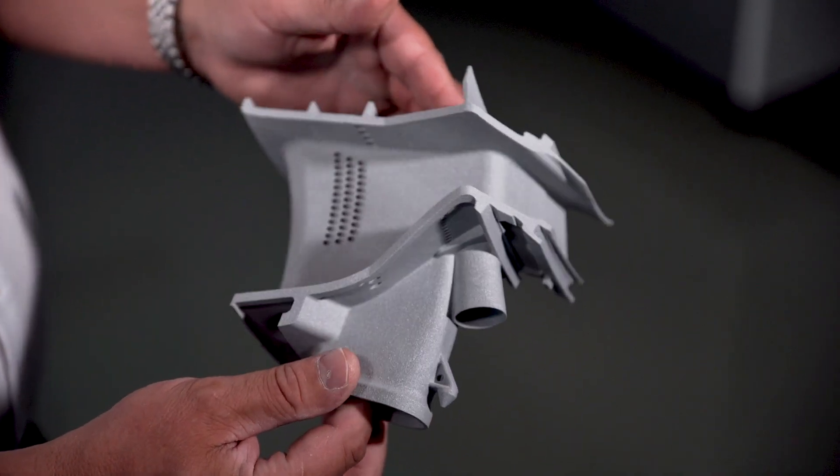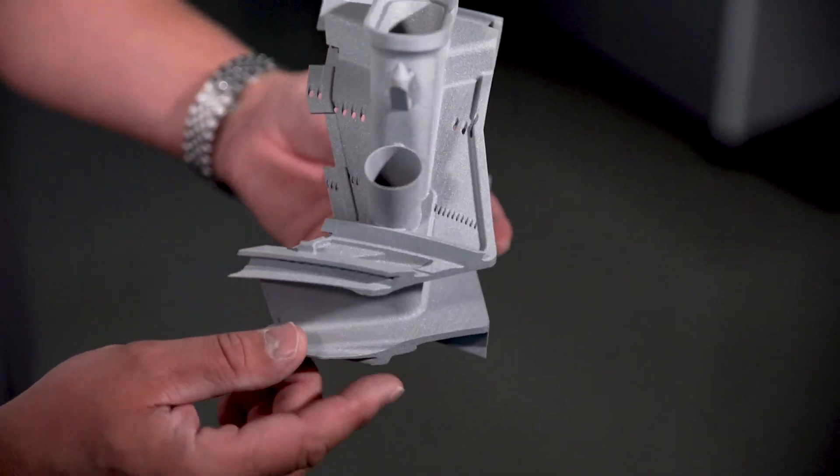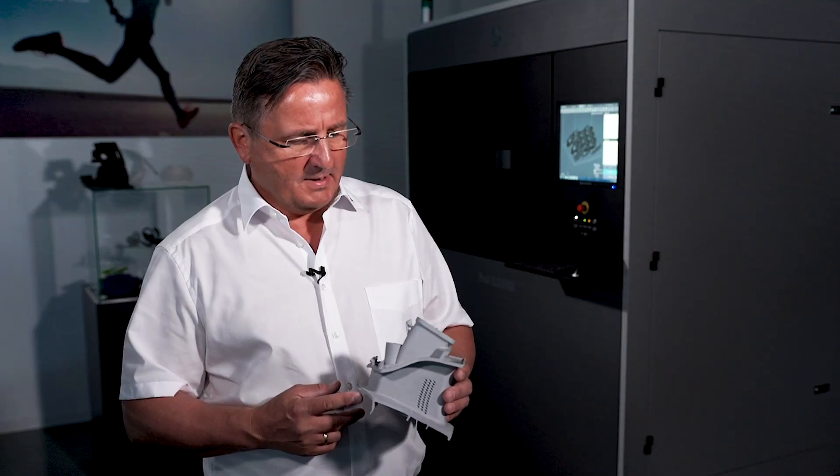DuraForm AF Plus is a composite made of reinforced fiber material. It's good for applications where you need high accuracy.